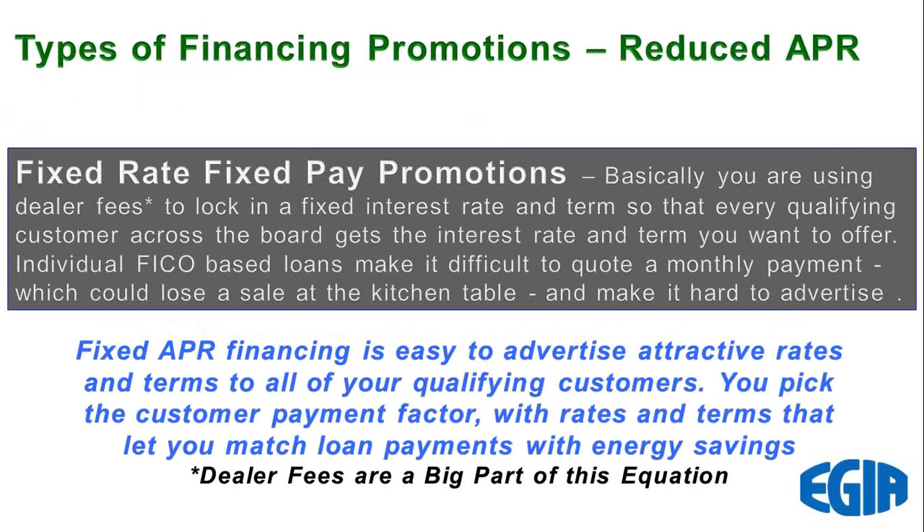Dealers get hung up on dealer fees, so let me stop and explain those. Dealer fees are added to the loan — the customer actually pays the dealer fee over the life of the loan, and it's an overhead to you as a contractor to offer financing. The dealer fees are not designed to come out of your pocket; they're designed to be part of your price quote, just like the driller for your loops or the loop installer. Dealer fees are part of providing financing, part of your overhead, and part of your price quote.